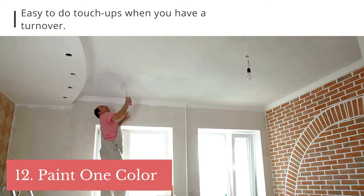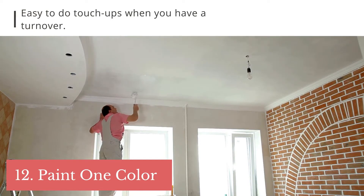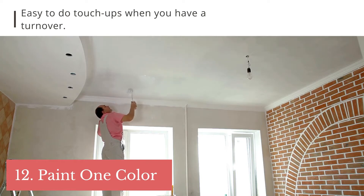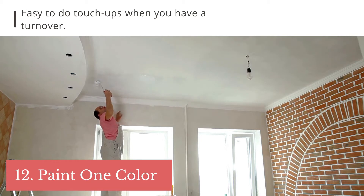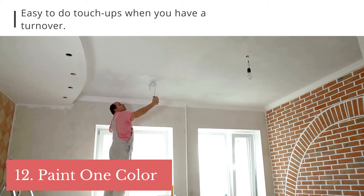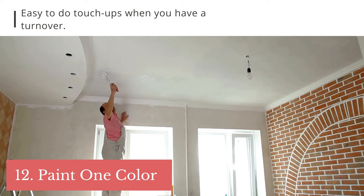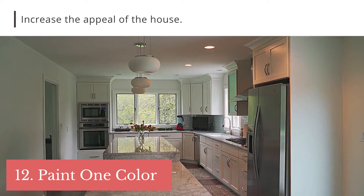Tip 11: if you just bought the property and it has a different color in each room, or even if it's just an outdated color, just paint it. A good neutral paint is Agreeable Gray by Sherwin-Williams. Painting the whole house will serve two purposes: one, you will know exactly the color used so when you have a tenant turnover you can just do simple touch-ups; and two, it will increase the appeal of the property greatly.